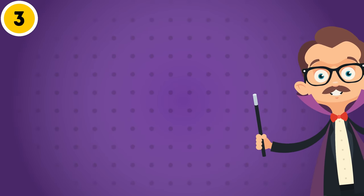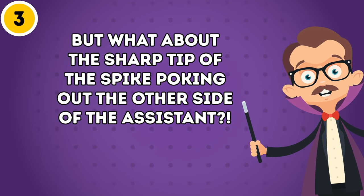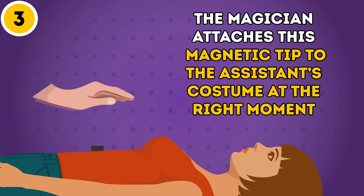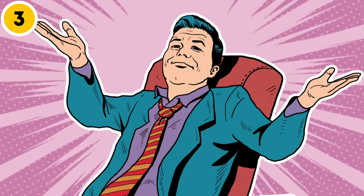But what about the sharp tip of the spike poking out the other side of the assistant? This can also be easily explained. The magician attaches this magnetic tip to the assistant's costume at the right moment. So no magic in this trick either. Sorry.